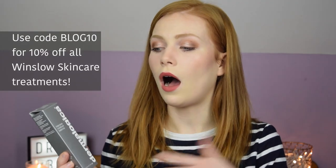The Intensive Moisture Balance is the most heavy moisturiser that I was given to test out. I was told by Claire at Winslow to only use this at night because it would be a little bit too heavy for my skin type to wear under makeup or to wear during the day.